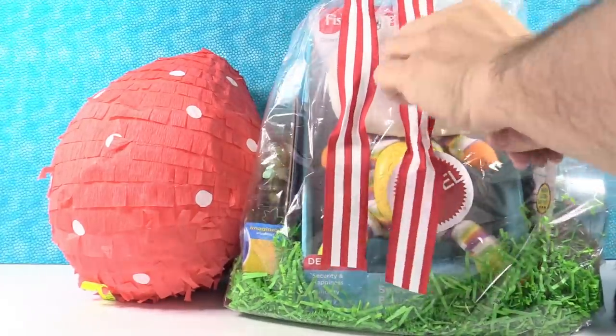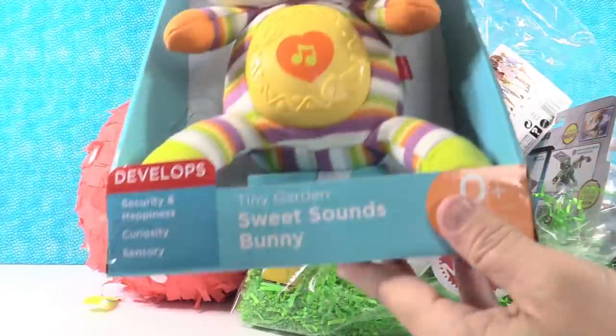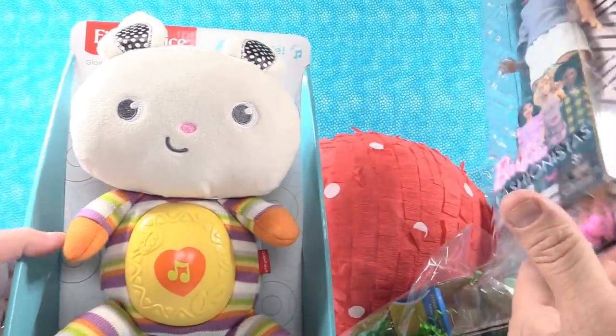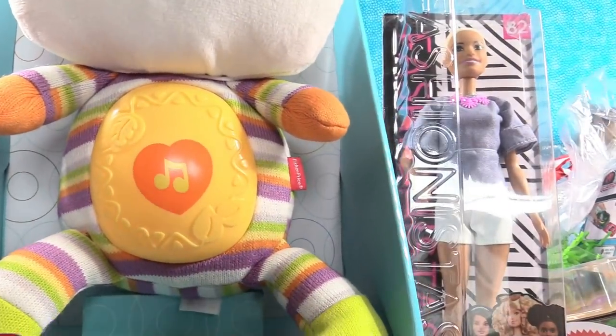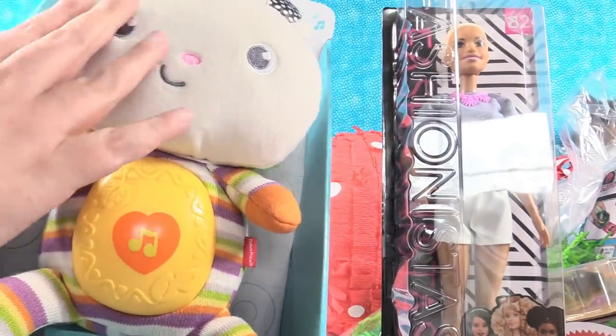We're just going to tear the plastic. Check this bunny out — it's the Fisher Price Tiny Garden Sweet Sounds Bunny. That's pretty cute. It plays music. It's really soft with a couple of different textures.